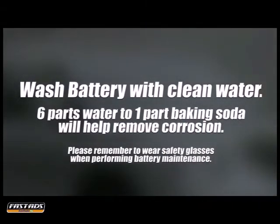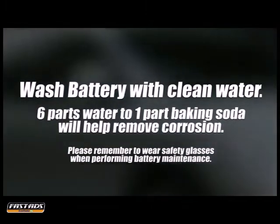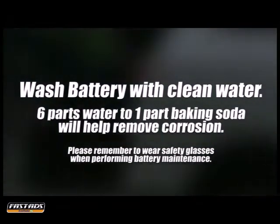To extend the life of your battery, periodically wash it with clean water. A mixture of six parts water to one part baking soda will help remove any heavy corrosion that has accumulated.